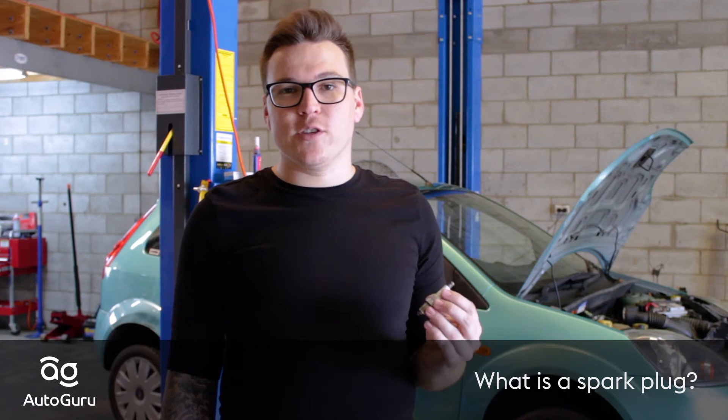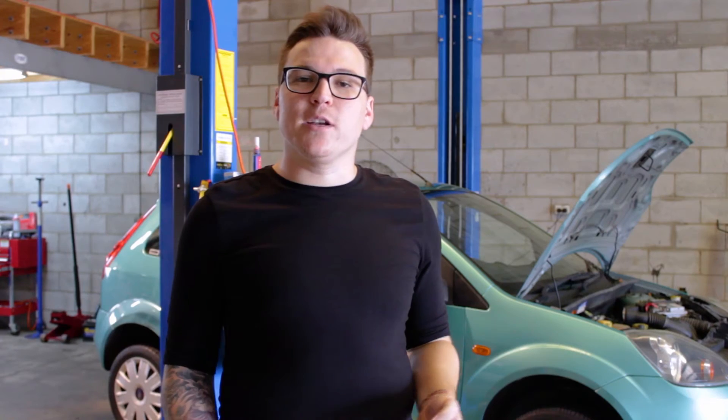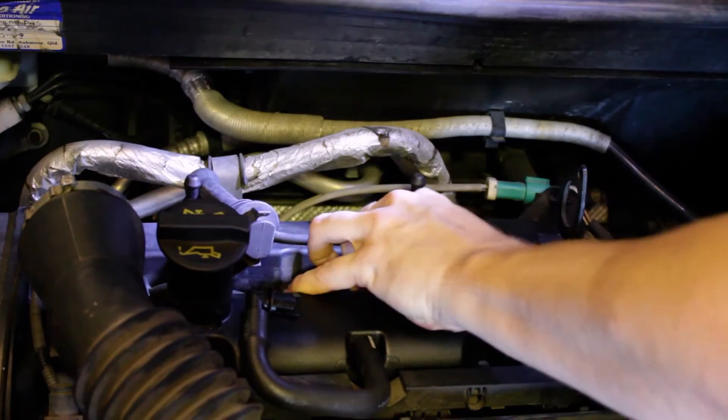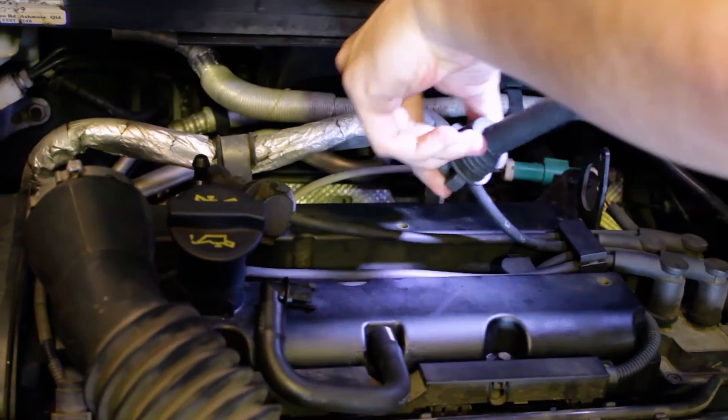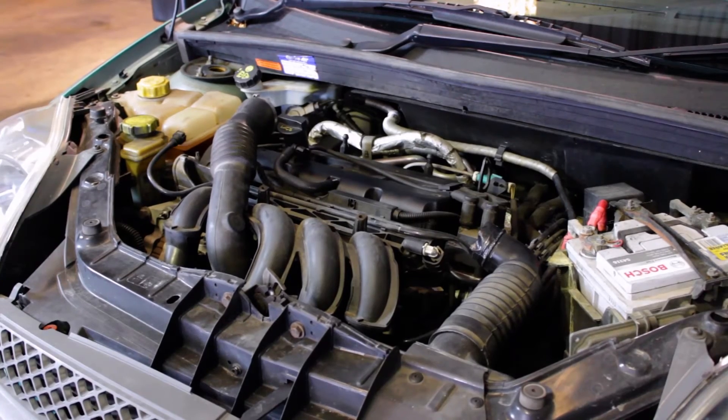A spark plug is an electrical conductor that transmits electricity from the ignition system into the cylinder of the engine. This is what ignites the air and fuel mixture which allows the engine to drive. If the spark plug is worn excessively or faulty, this mixture will not be combusted efficiently and an engine misfire will result.